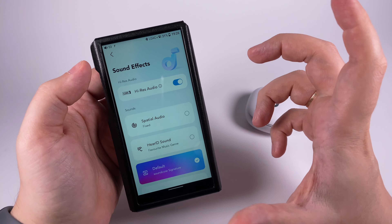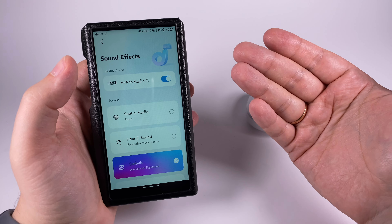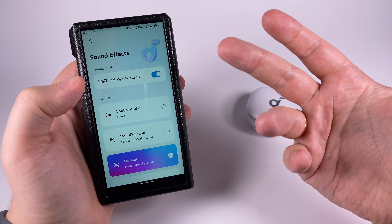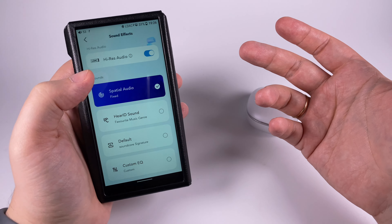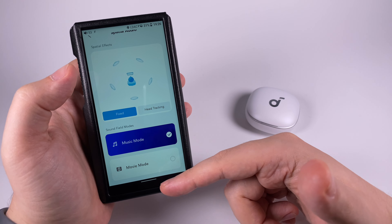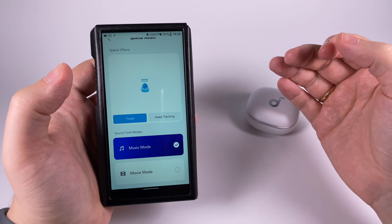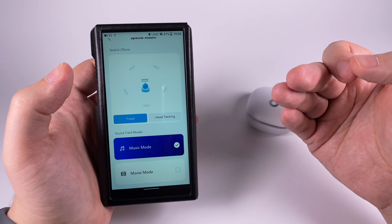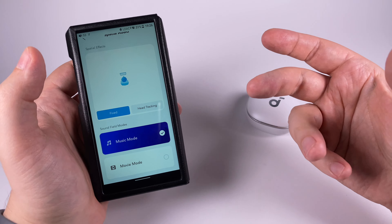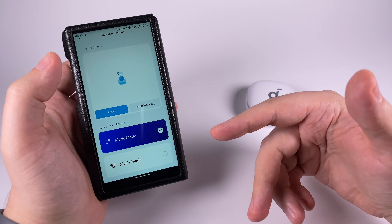In sound effects you can activate LDAC — after activation they update the firmware, which is an odd design choice, but after that you can enable or disable it. You can also select spatial audio with head tracking in music or movie mode. Spatial audio definitely increases the imaginary soundstage, but I don't like that it changes the sound signature noticeably — sound becomes more lightweight and bodyless compared to regular mode. Head tracking works pretty well, though I'm comparing it to Apple's AirPods implementation.